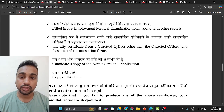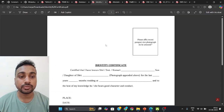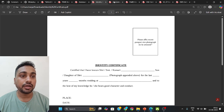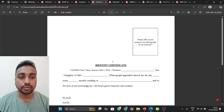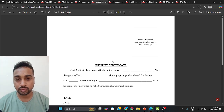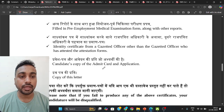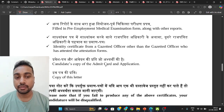After getting the medical reports, carry all of them to the BL hospital. An identity certificate is also required from a gazetted officer — you can use the same gazetted officer who signed your character certificate, or a different one.